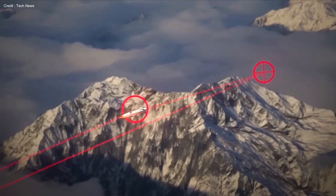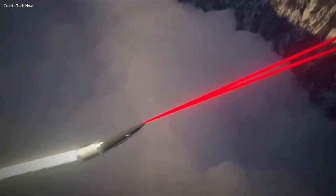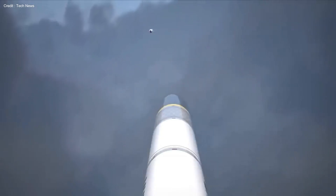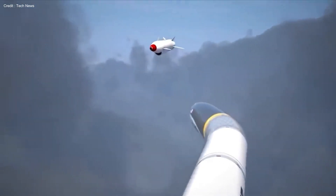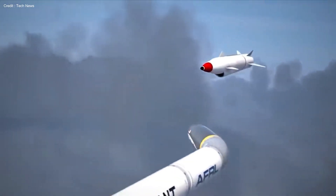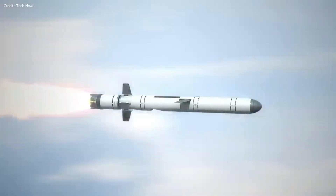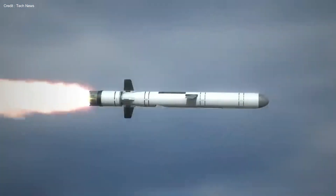Welcome to Smart Tech Squad. Join us as we delve into the intricacies of this revolutionary technology, its unparalleled power, and whether there exists anything even more formidable on the global stage. Join us on a journey of innovation, destruction, and defense — a journey into the heart of these amazing missiles.